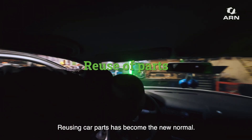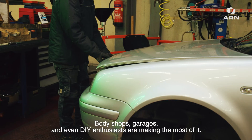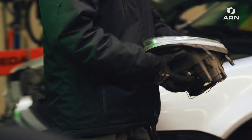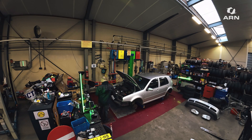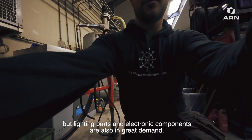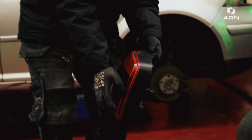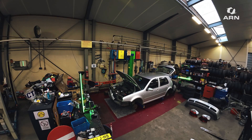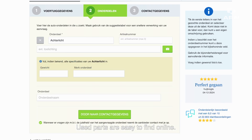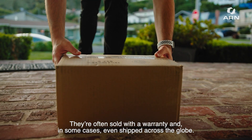Reusing car parts has become the new normal. Body shops, garages and even DIY enthusiasts are making the most of it. Popular items include sheet metal, but lighting parts and electronic components are also in great demand. Used parts are easy to find online. They're often sold with a warranty and, in some cases, even shipped across the globe.